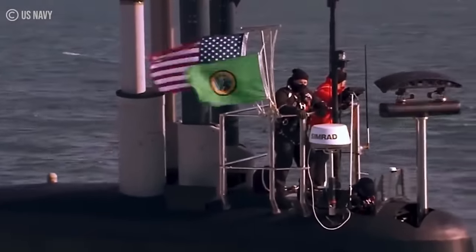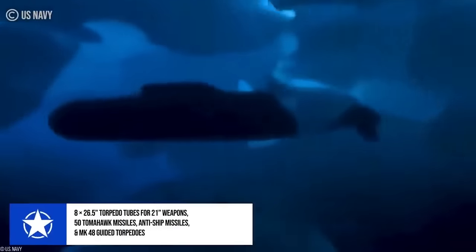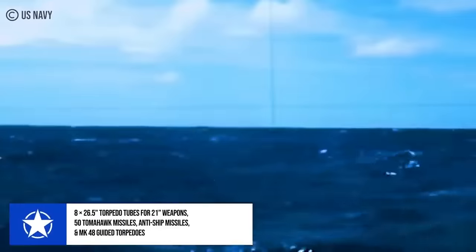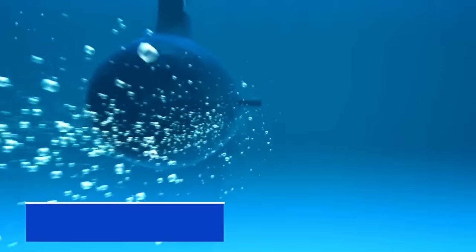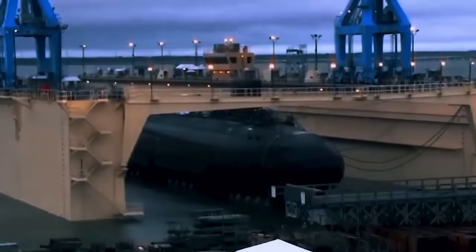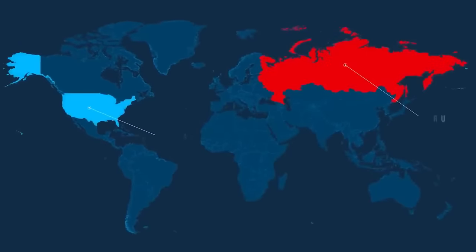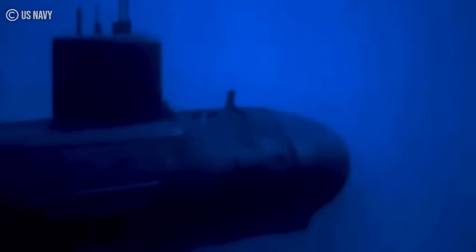The SSN-21 is not just fast, it's also extremely powerful, as it's equipped with eight 26.5-inch torpedo tubes sleeved for 21-inch weapons and can carry up to 50 Tomahawk land-attack missiles as well as anti-ship missiles and MK-48 guided torpedoes. The SSN-21 was constructed at the height of the Cold War between the United States and Russia, built to be the most efficient and effective stealth vessel, allowing the United States to infiltrate the Russians and attack at a moment's notice.